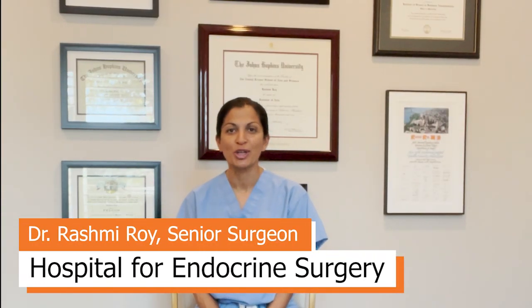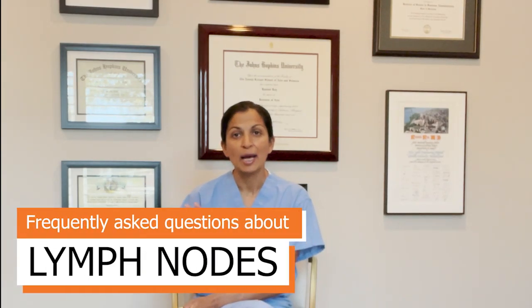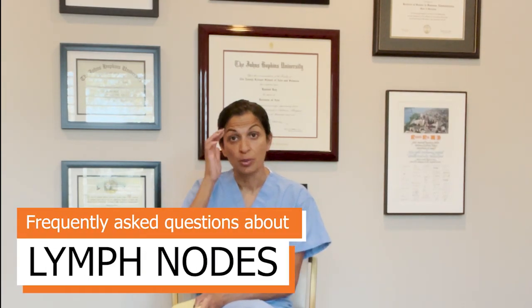Hi guys, this is Dr. Rashmi Roy, your very own Goiter Guru here at the Hospital for Endocrine Surgery. I've been wanting to make this video for so long and I finally had time to do it. We're going to talk today about lymph nodes and why they're so important.